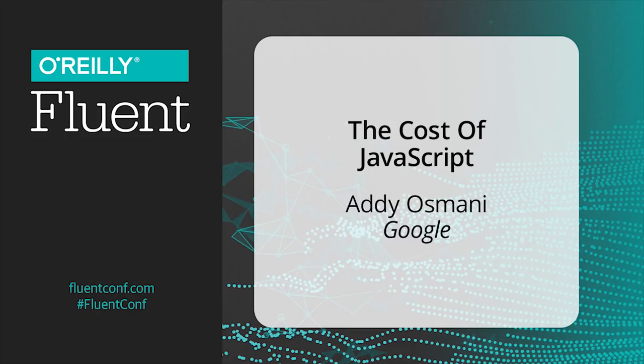Hey folks. Building interactive experiences on the web today usually involves sending some JavaScript down to your users, often quite a lot of it. Today we're going to talk about some strategies you can use to deliver that JavaScript efficiently, while still giving users a really great experience.